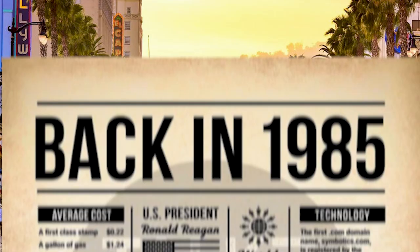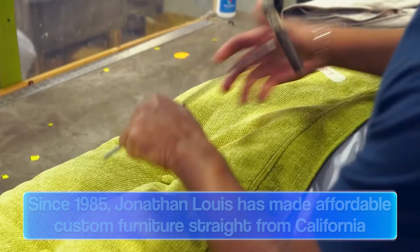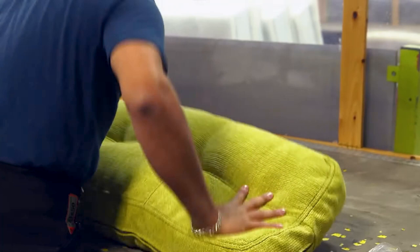Since 1985, this California-based manufacturer has prided themselves on offering cutting-edge design and a very affordable style of deep seating. If you like American-made furniture with a design that is all your own, Jonathan Lewis can make that happen. They allow you to create custom furniture in an easy three-step process.